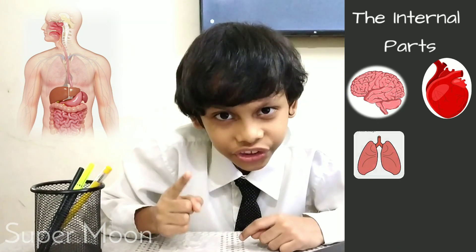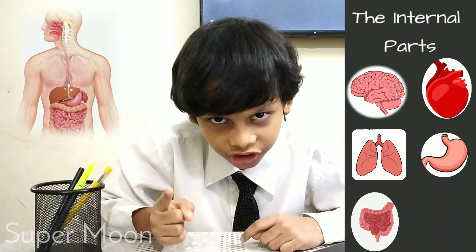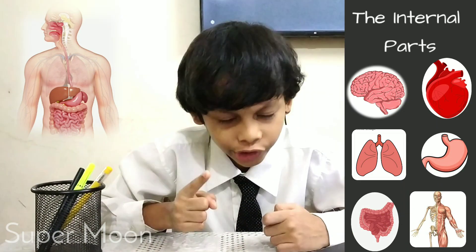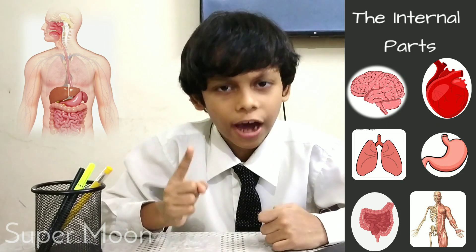The brain, the heart, the lungs, the stomach, the intestine, and bones and muscles are the important internal parts of our body.